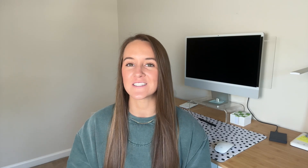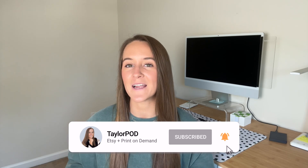My name is Taylor and my channel is focused on all things Etsy and print-on-demand. If those are two things that interest you, I would love to have you introduce yourself in the comments — I'll say hi. Subscribe for more videos like this. Here on my channel, I share my journey with Etsy and print-on-demand as well as tips and tricks I've learned along the way.